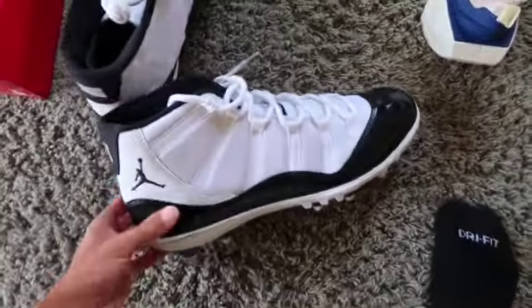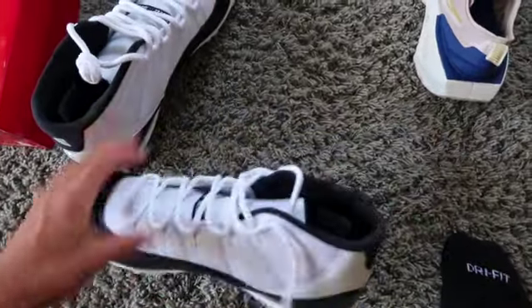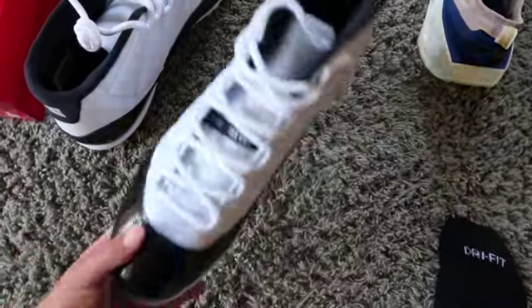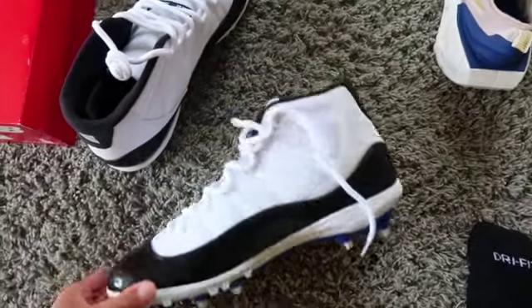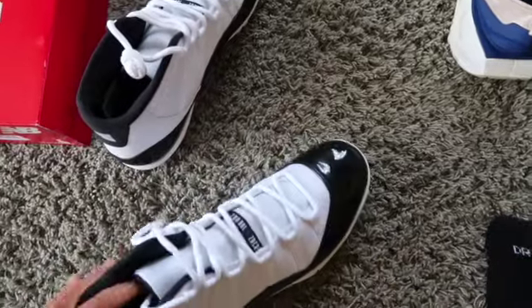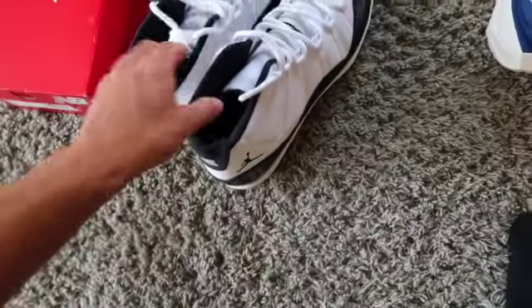Obviously the find of the haul — the Jordan 11 Concord cleats. Even though they're size 16, you can't pass that up. There's bigfoot linemen that will wear this size. I'm just going to price high and wait for the right buyer. I know people are going to lowball but I'm fine with that — I'll just wait.